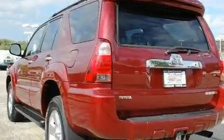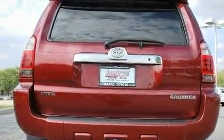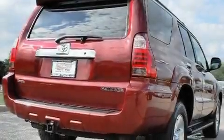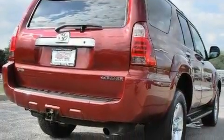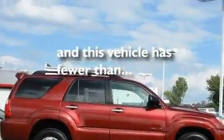Its top features include a power sunroof, heater vents for rear-seated passengers, cruise control, a CD player, a trailer hitch receiver, alloy wheels, a rear spoiler, a low tire pressure indicator, a keyless entry system, and this vehicle has fewer than 26,000 miles on the odometer.